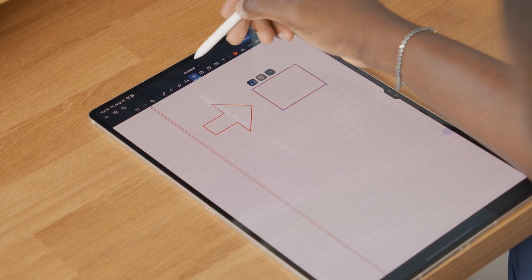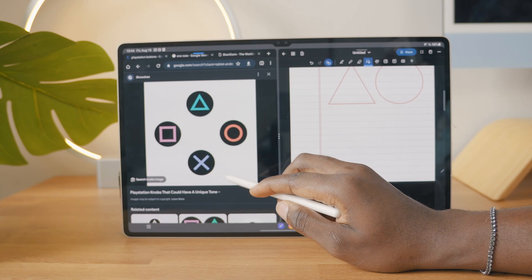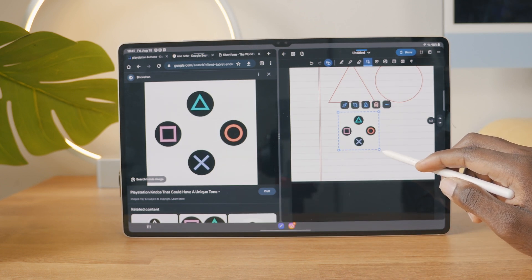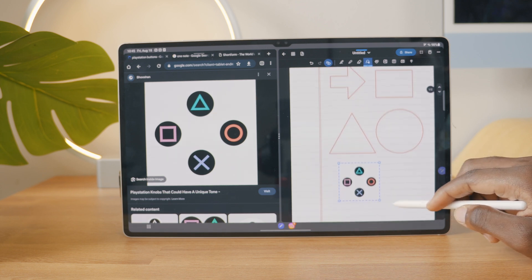If you're in class as a student and you have a business class or an engineering class, it can easily be done here. You can also take advantage of the multitasking features of the Tab S9 Ultra. If you need an image from any website or a Google search image, you can just drag it into your notes easily. Very nice.